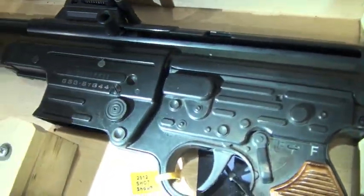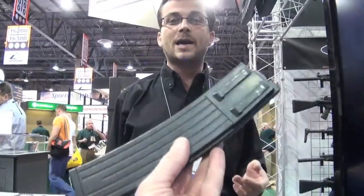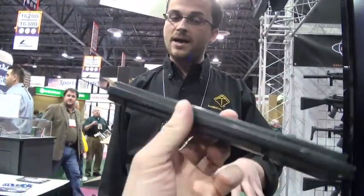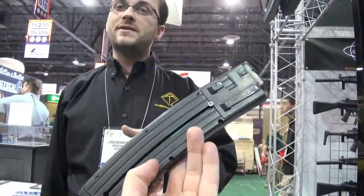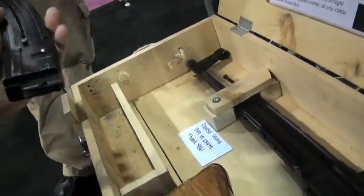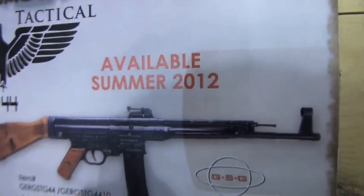That is a cool gun. I hope it's reliable - and it is very much so. We shot it a lot at media day. It's all metal, no polymer on the interior or exterior. The magazine is a 25-rounder, and they also have it in 10-rounders. New for summer 2012 - though realistically we'll probably see it around January 2013.